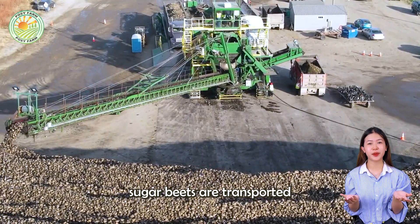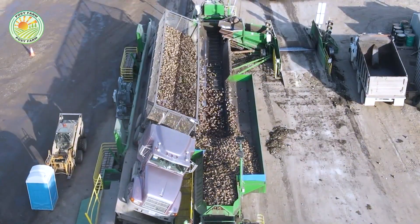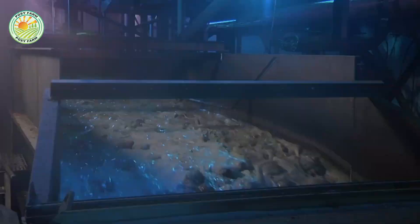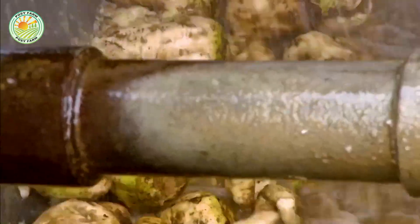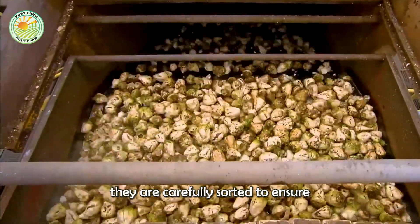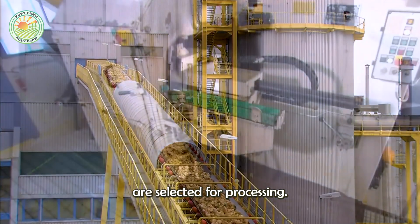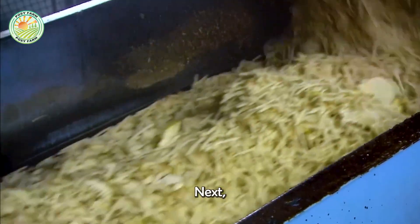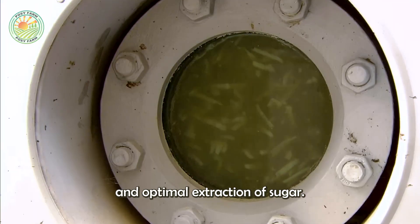After harvesting, sugar beets are transported to the processing plant, where the transformation from raw material to finished product begins. Here the beets are thoroughly washed to remove soil and any remaining impurities on their surface. After the cleaning step, they are carefully sorted to ensure that only the highest quality beets are selected for processing. Next, the sugar beets are sliced into thin, uniform strips to effectively prepare them for the efficient and optimal extraction of sugar.